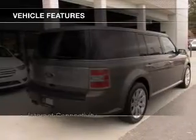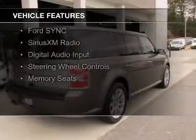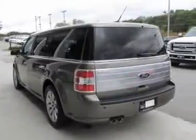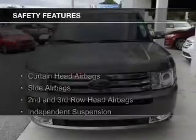The features include internet connectivity, electric trunk, heated steering wheel, heated seats, Bluetooth connectivity, Ford Sync voice activation, Sirius XM satellite radio, digital audio input, steering wheel controls, and memory seats.